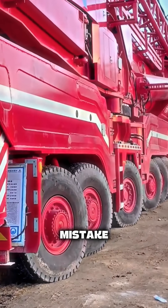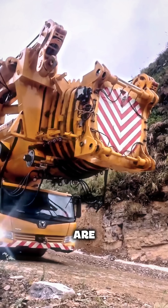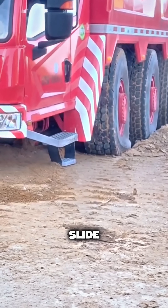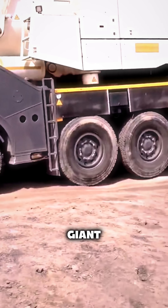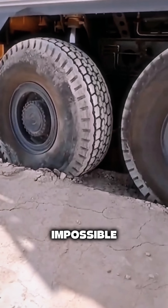One small mistake and the crane can scrape its undercarriage. Steep climbs are especially risky — if the wheels start slipping, the crane can lose traction and even slide back. But the biggest challenge for any operator is deep mud, because once this giant gets stuck, getting it moving again is almost impossible.